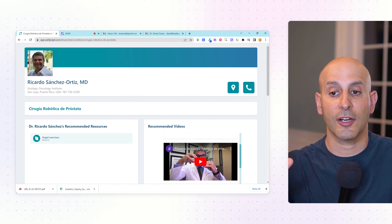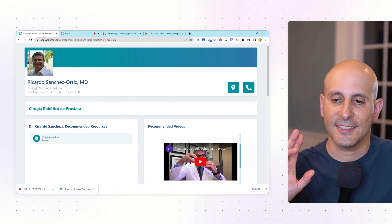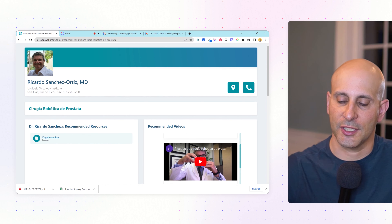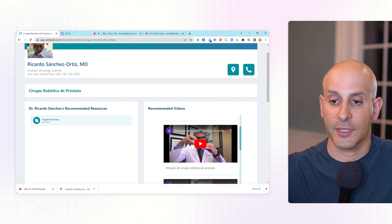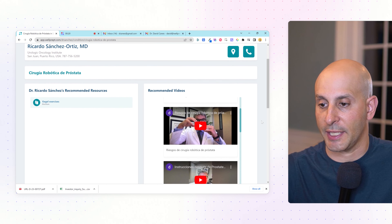I've spoken to hundreds of doctors as they've onboarded Wellprep, and I've been blown away by the creative things that people are doing. But it occurred to me that you don't know those things, and I don't want to keep them a secret. So here we go. I'm highlighting Dr. Ricardo Sanchez-Ortiz, who practices in Puerto Rico, and he's done some pretty cool things with his page. It's in Spanish because most of his patients are Spanish-speaking.